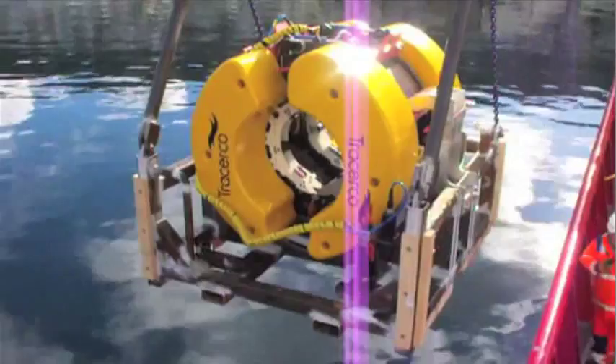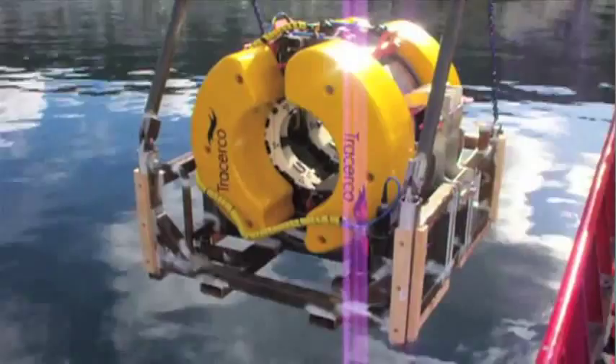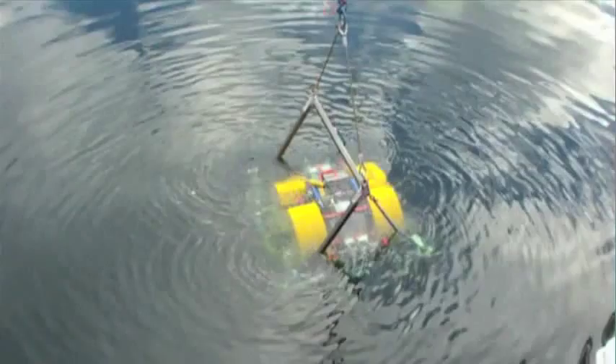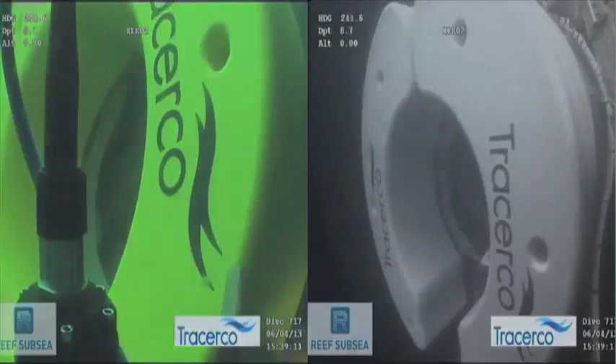Tracerco Discovery has been created for flow assurance and integrity specialists concerned with subsea pipelines that cannot be inspected by conventional means. It is a highly innovative diagnostics tool designed to detect wall thinning and hydrate in unpiggable pipelines. Unlike alternative technologies such as ultrasonic and pulsed eddy current, Tracerco Discovery eliminates the expense and risk of pipelines being damaged during removal and reapplication of protective coatings.